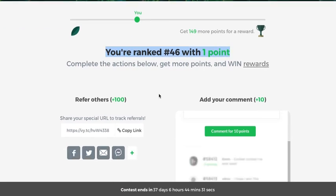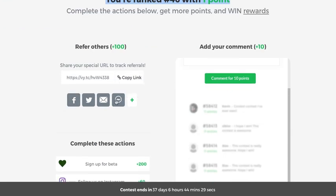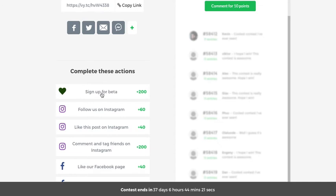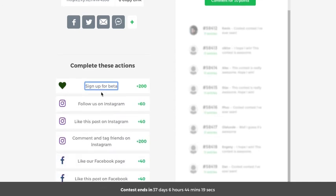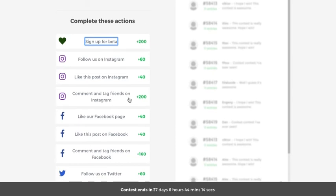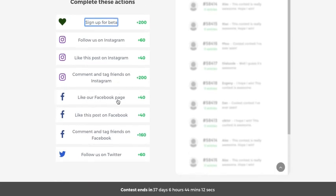You're ranked 46, you've got refer others with a specific URL — great. Sign up for beta, follow on Instagram, like this post on Instagram, comment and tag friends on Instagram, like the Facebook page, like this post on Facebook. I would also add: share this post on Facebook and comment and tag friends on Facebook.